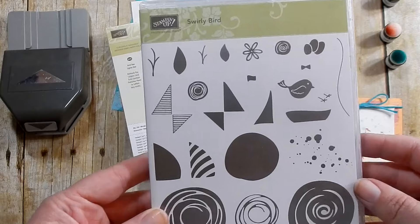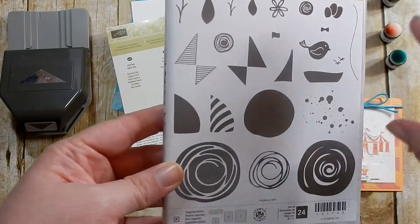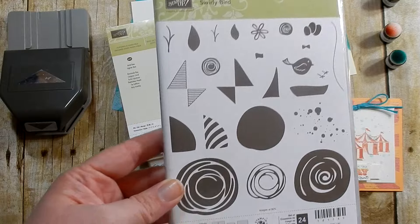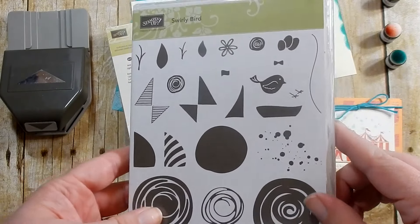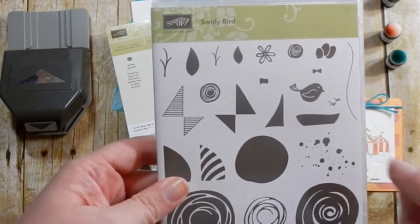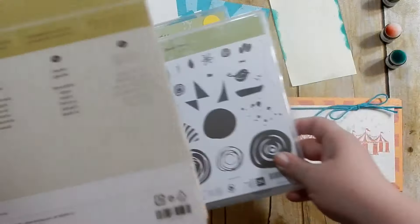I'm also bringing in the Swirly Bird stamp set. This is a really popular stamp set with a bunch of varied images but you can put them together to create some wonderful cards. This is not retiring — it will be carrying over, so if you're interested in this and you want to wait and get stuff that's retiring, just know that this will still be available after June 1st.